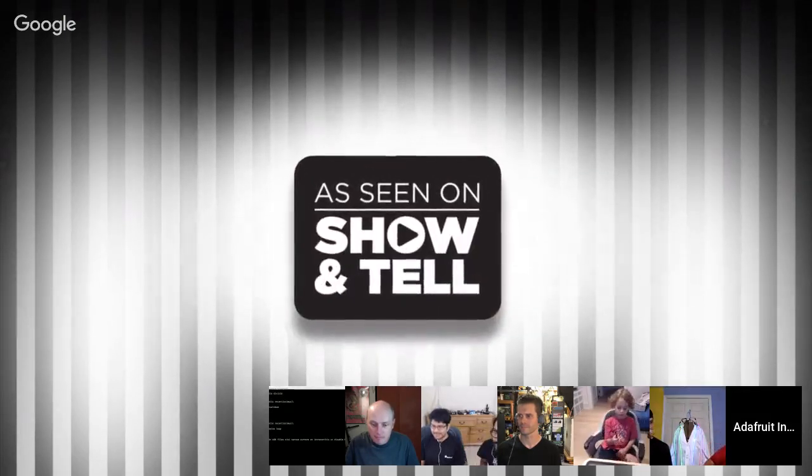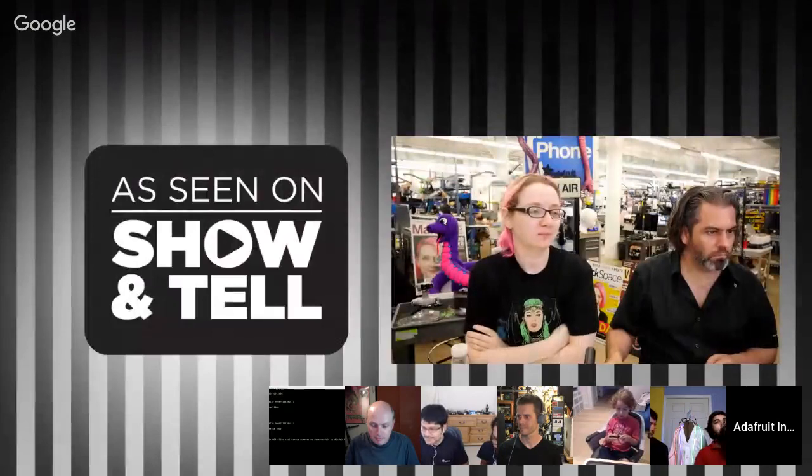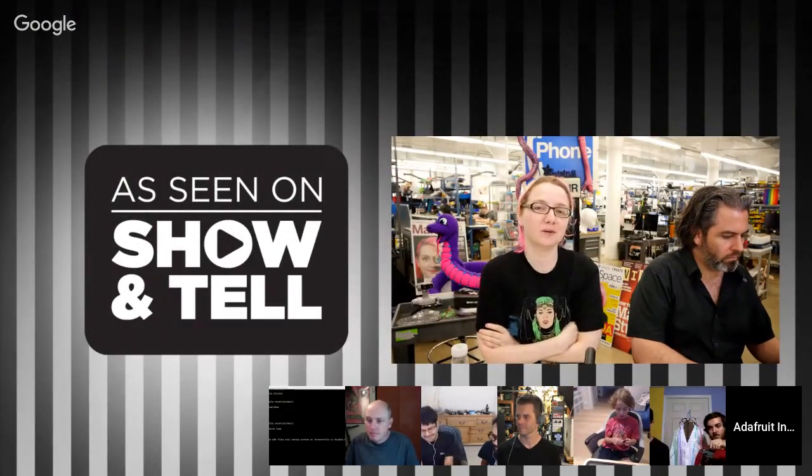Hello, and welcome to Show and Tell. We're here at the Adafruit Factory, and we're going to do our weekly Show and Tell like we do every Wednesday at 7:30 p.m. Eastern Time.